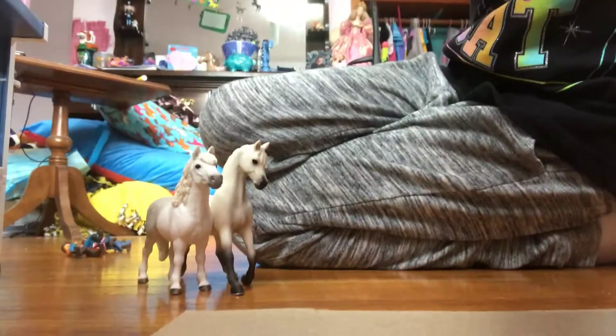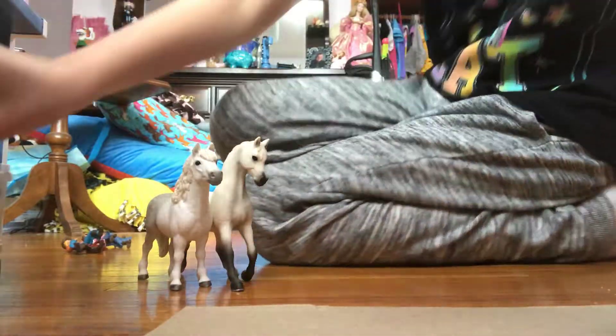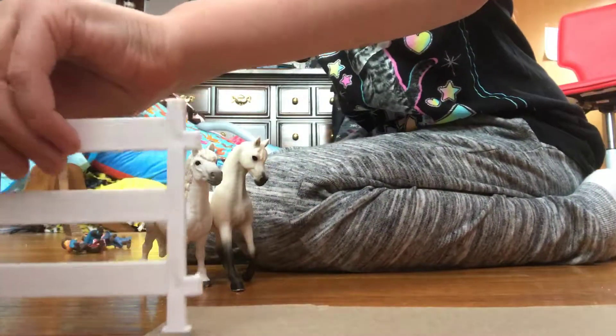I already chose out names — this is Tiara and Andy. These might be my all-time favorites that I have gotten. They are not Collecta, they're not Breyer — I just wanted to show them to you and show you where I'm going to set them.